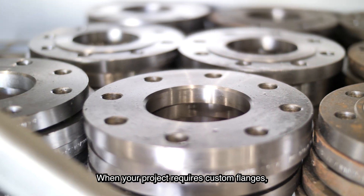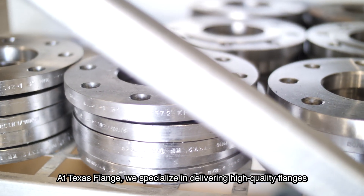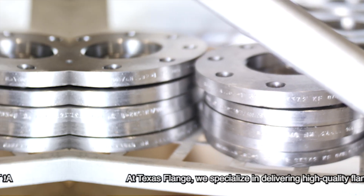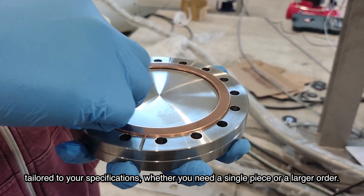When your project requires custom flanges, precision and reliability are critical. At Texas Flange, we specialize in delivering high-quality flanges tailored to your specifications, whether you need a single piece or a larger order.